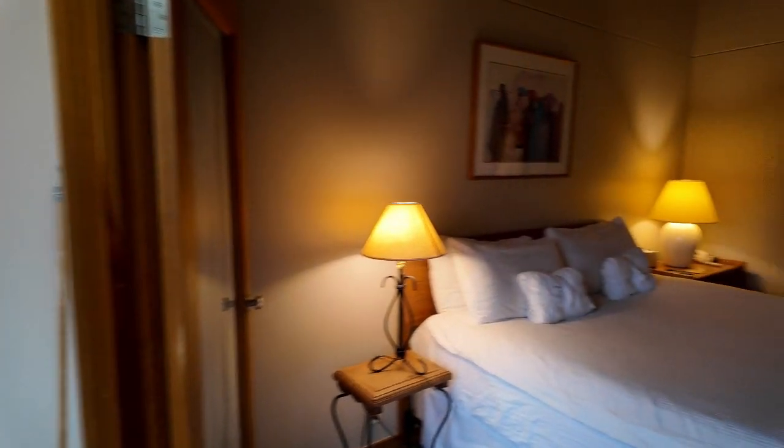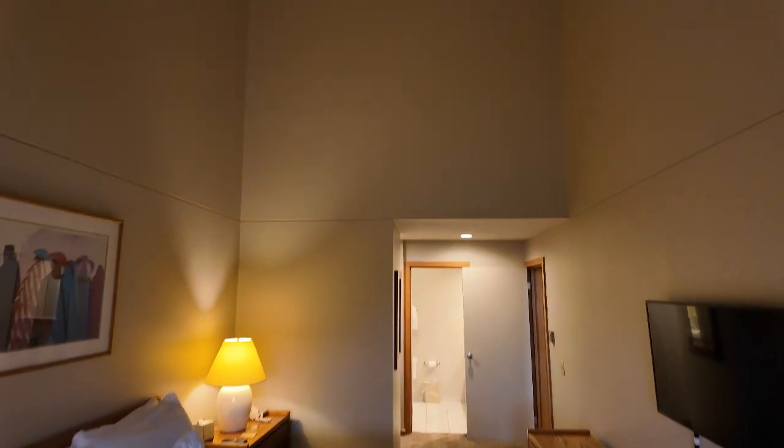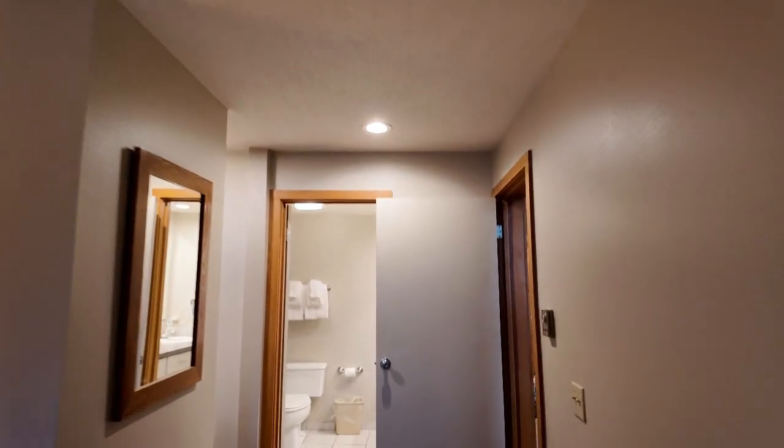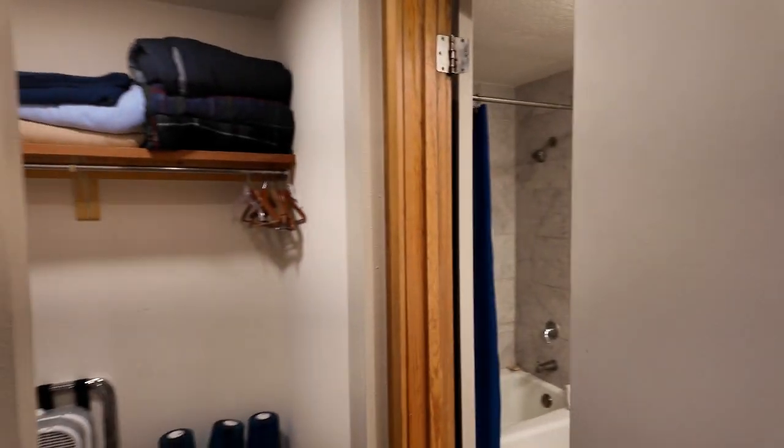Come into the primary bedroom — nice big primary bedroom. Again, you've got the big, tall vaulted ceilings up there. Full closet space in there.